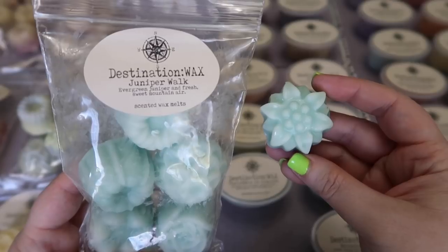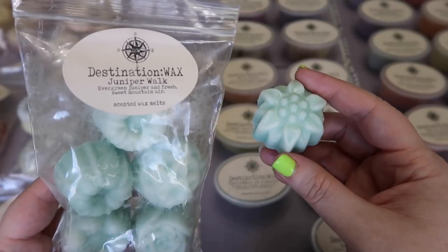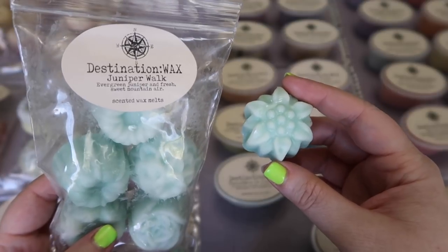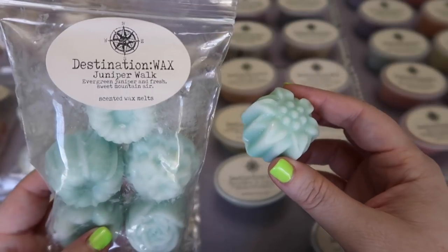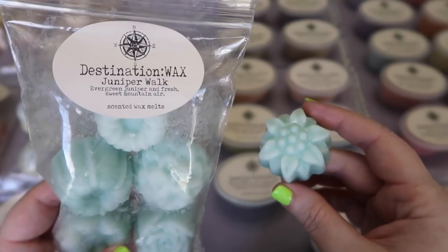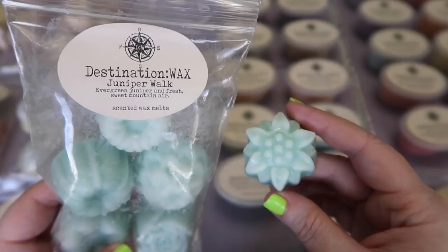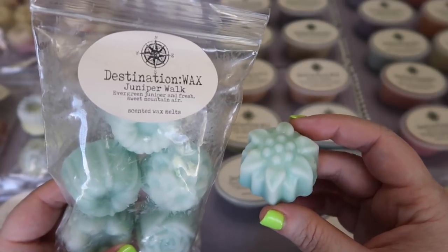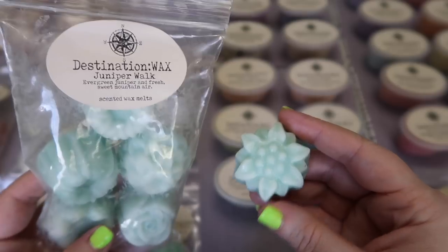I picked up a mini cake bag in Juniper Walk — evergreen juniper and fresh sweet mountain air — and this was my top scent of 2018. Absolutely wonderful. I melted probably about 12 blocks of this last year; I just kept going back to it. It was perfect for fall and winter and I definitely wanted to have more. It is a cousin to Sweater Weather but not a dupe of that scent. It has a sweet freshness mixed with that juniper and that earthy woodsy vibe. If you like woodsy scents for fall and winter, I highly recommend this one.